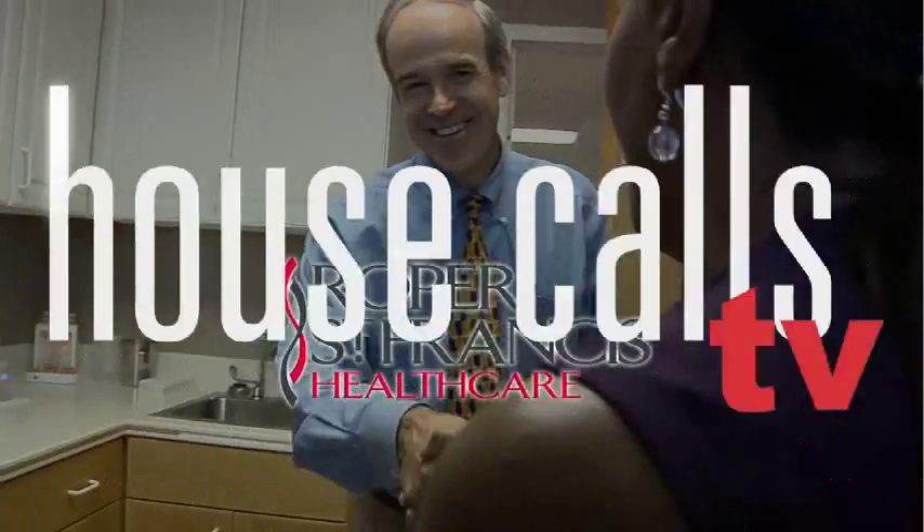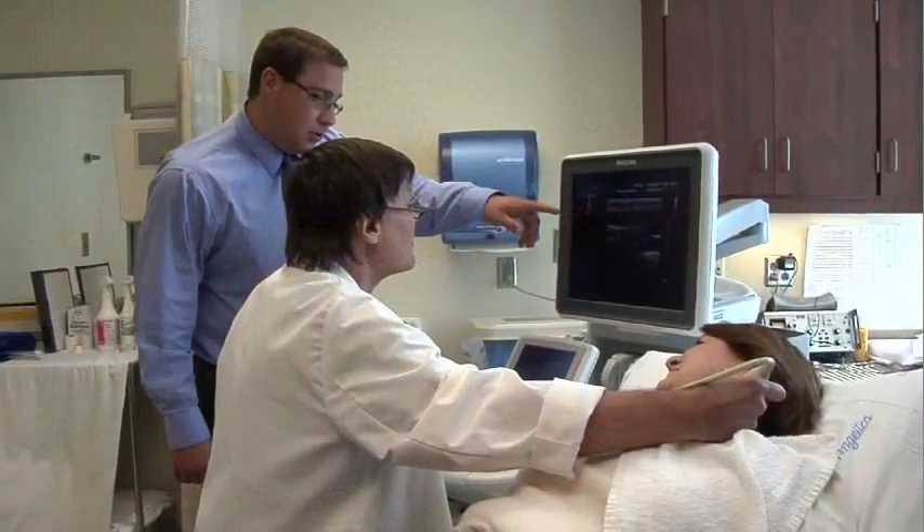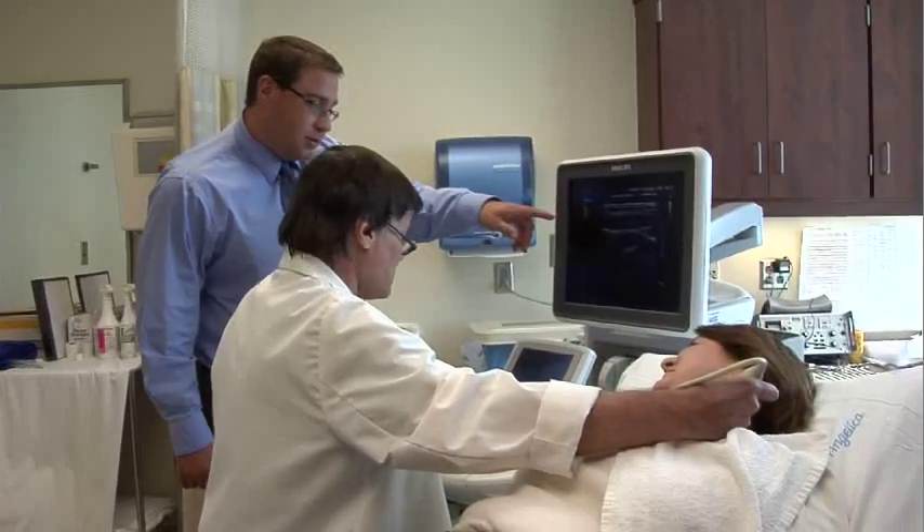Roper St. Francis HealthCare's House Calls TV. It's critical to make sure your arteries and vessels are flowing freely. But when trouble does strike, Roper St. Francis has state-of-the-art equipment to treat your vascular health needs.